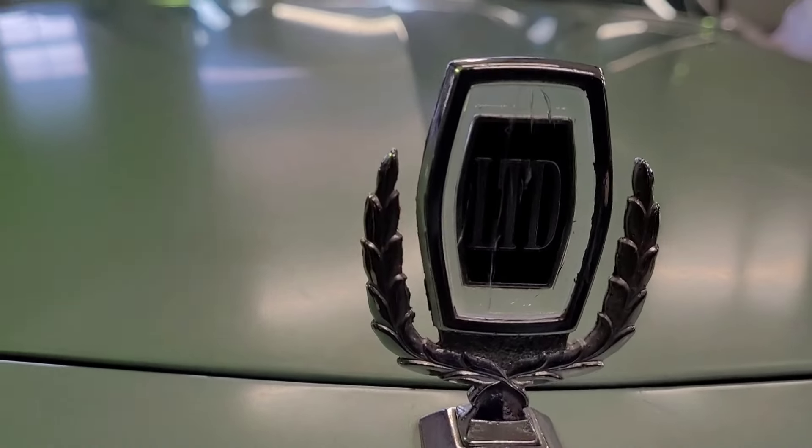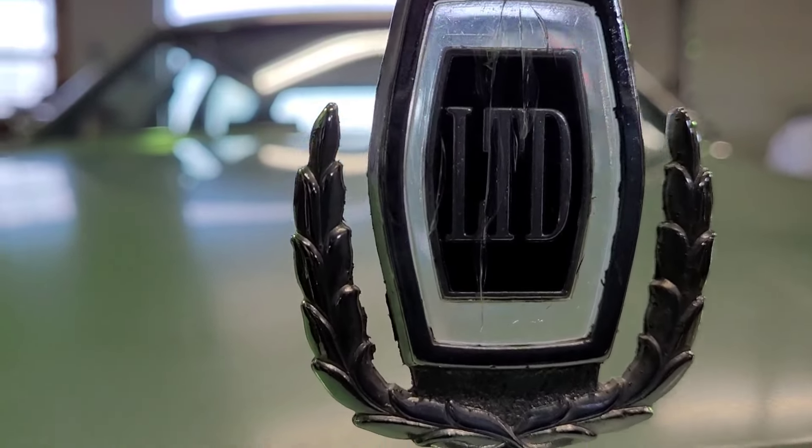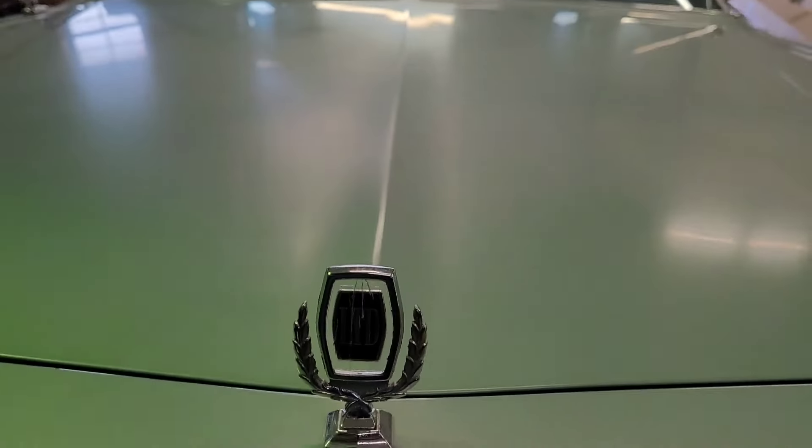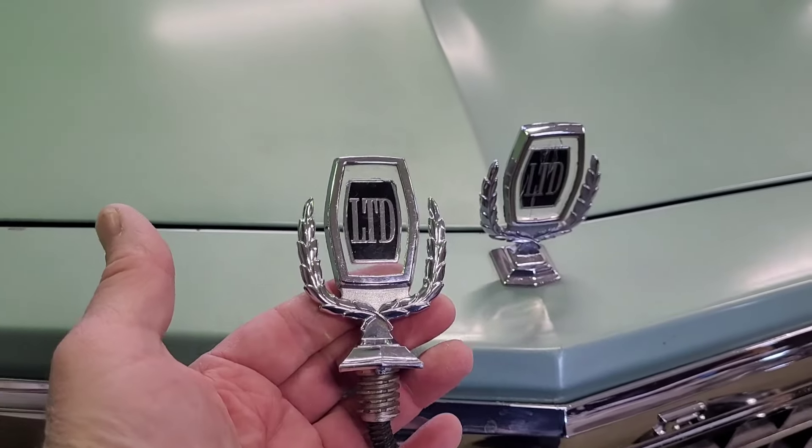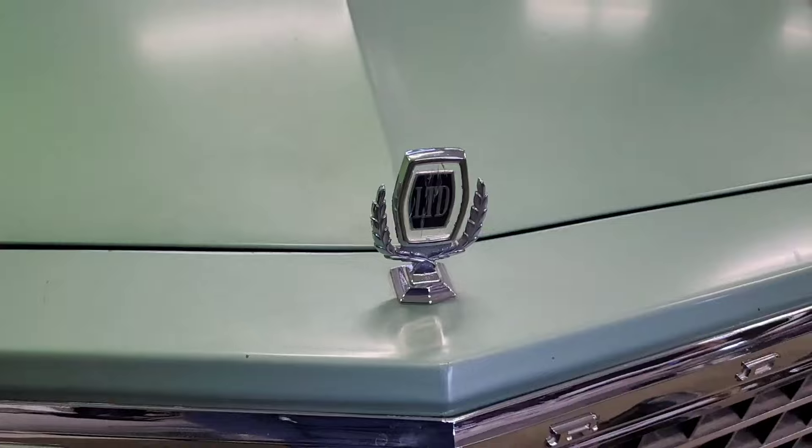The hood ornament is cracked up — you can see it's got a lot of hairline cracks in it — but fortunately I've got two new old stock ones, so that's covered, don't have to worry about that.